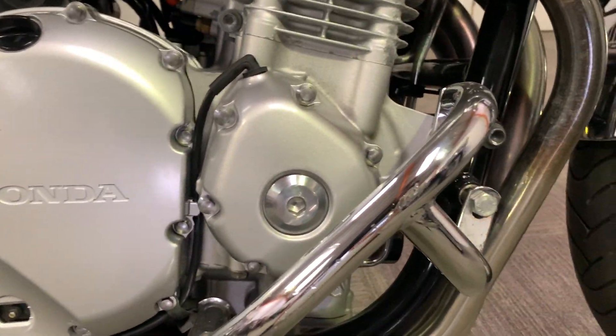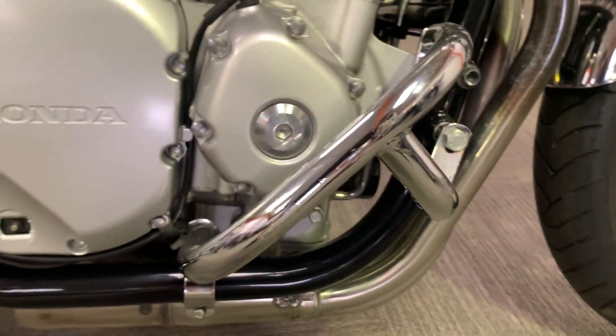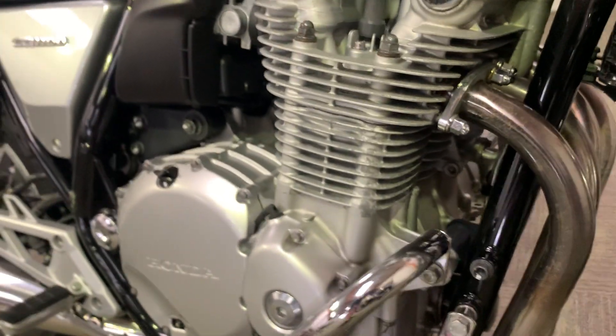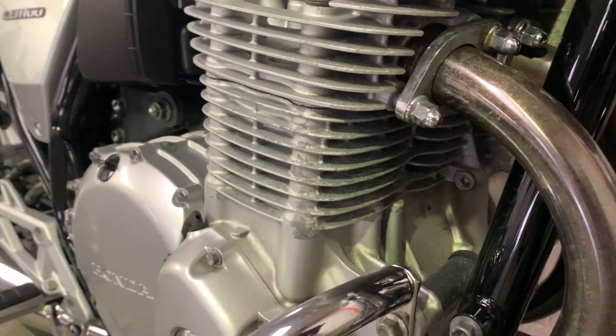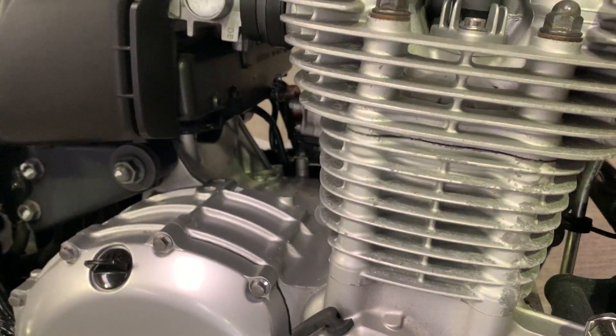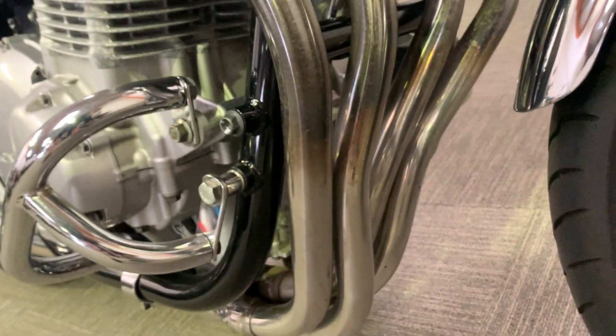The engine bars — a tiny, tiny little scuff just on the engine bar there. There's a bit of paint pitting now on the engine, just on the cylinder head there. Down to the down pipes, all in really good nick.